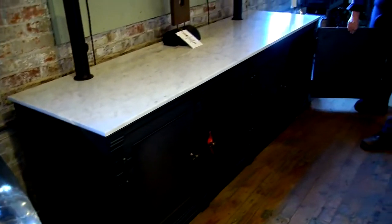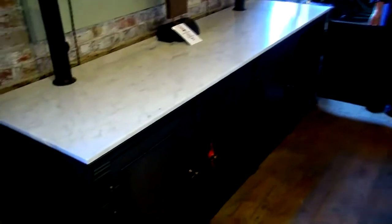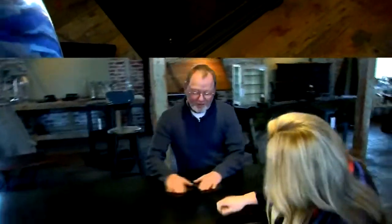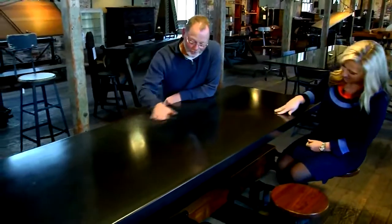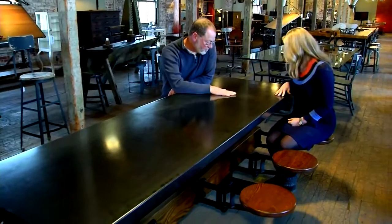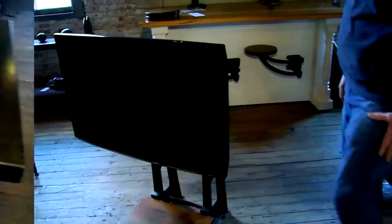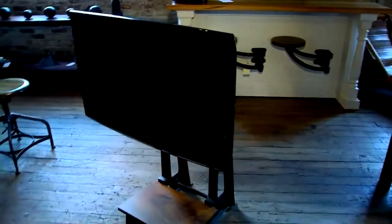And talk about built to last — this is a steel cast iron cabinet. How much does it weigh? It probably weighs about 800 pounds. Steel top table, very cool. As it came out of the mill, each piece of steel develops its own character.